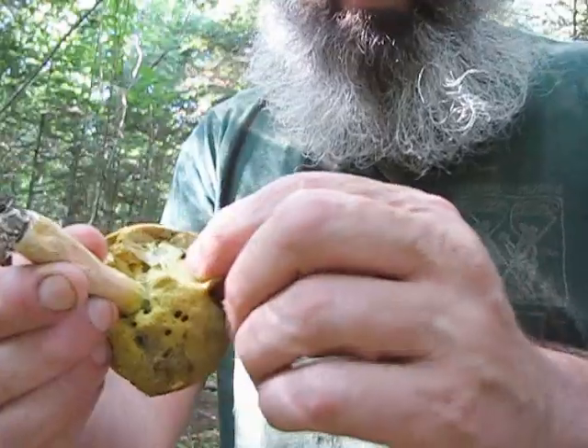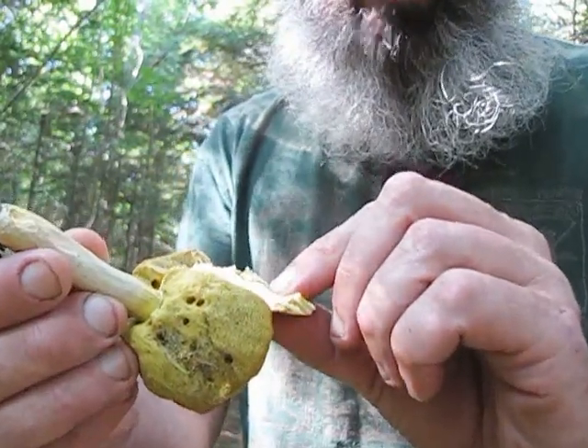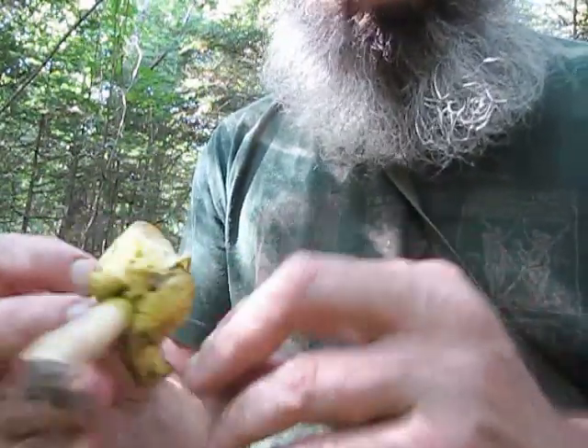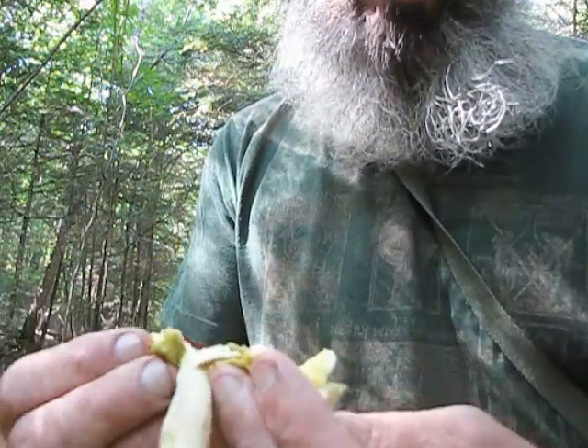All this is is a fruiting body. Now on the bolette, this layer right here you can see can peel off. What would be left here on the cap would be the edible part. Most bolettes are edible, but not all of them. I'm not aware of any bolette sponge mushrooms that will kill you — at worst they will make you really, really sick.